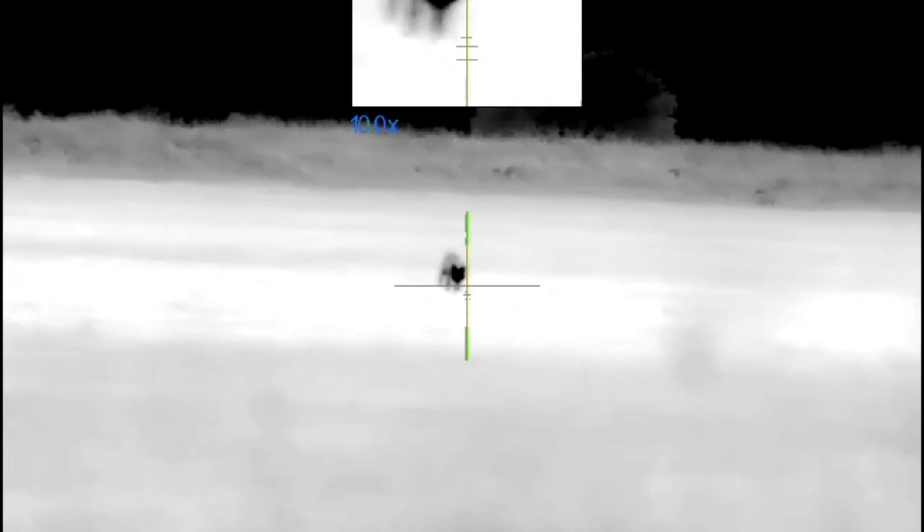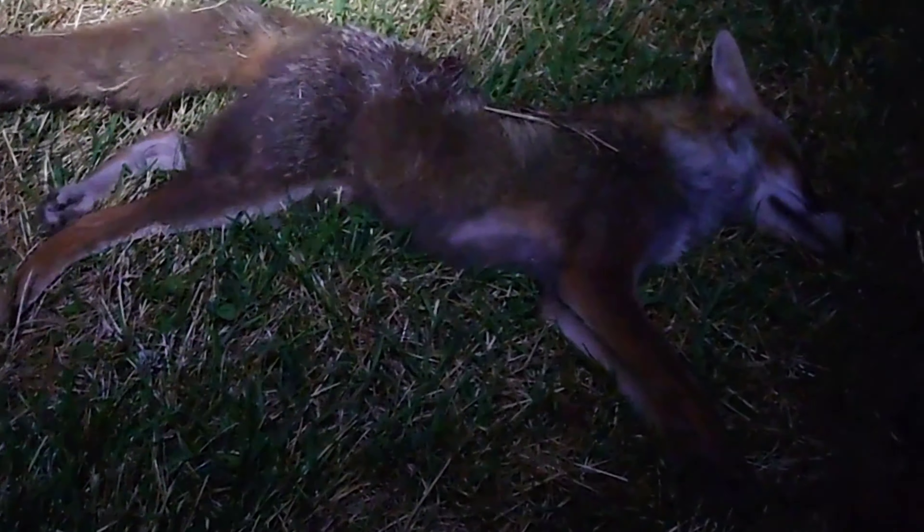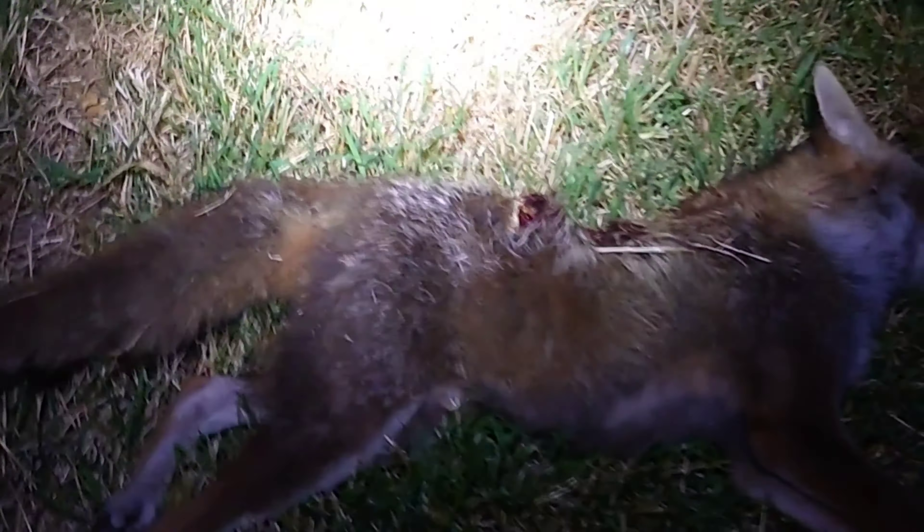I forgot to get my shooting sticks out of the back of the pickup. So with this fox here, I had to do an unsupported kneeling shot to get this one — hence I was wobbling slightly. There we are, there's the fox.